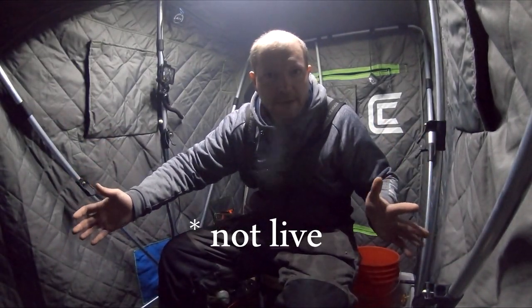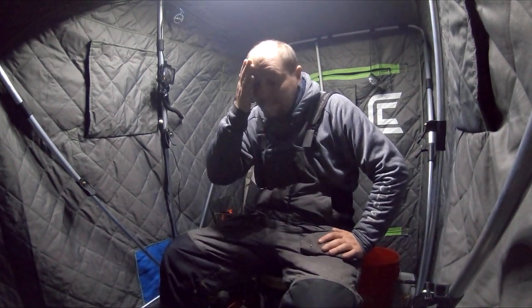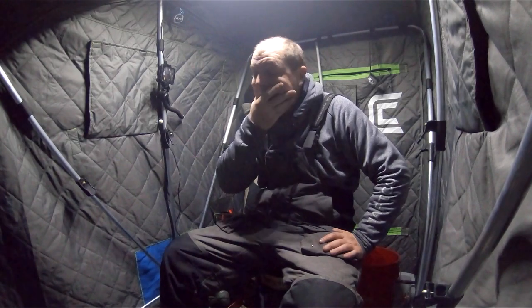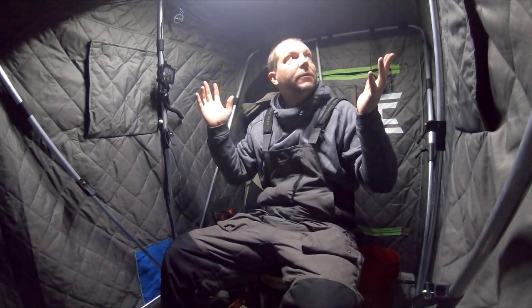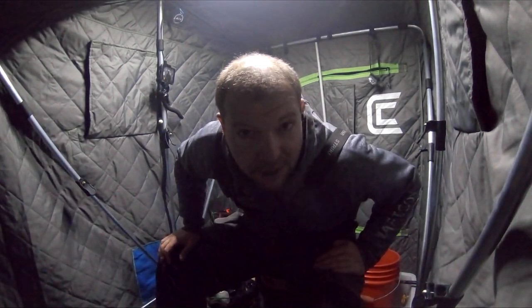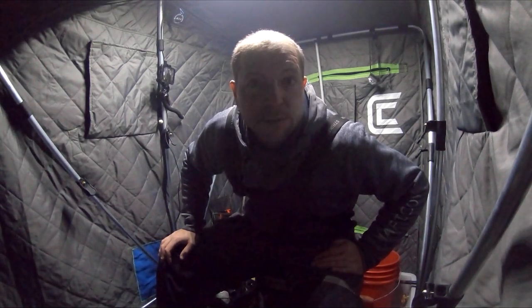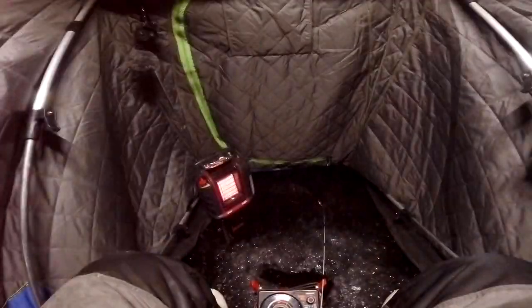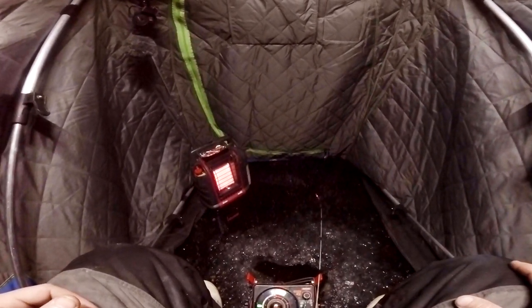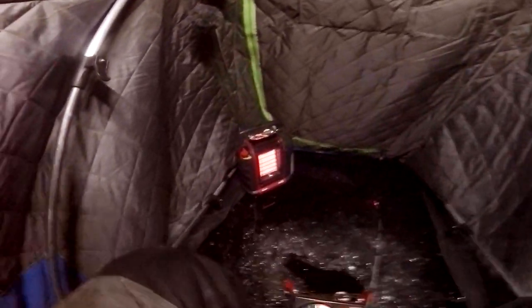We're live from the shanty — it's way before the sun comes up. I'm definitely the first one here, got the hole that I wanted, got the new lights going — this is super amazing. We're going to try to catch some fish. We're going to go for big red ears on plastics after the sun comes up, but we got a couple hours before that so we're going to fish crappies until then. The sweet smell of pecan twirls cooking in my shanty right now is beautiful.